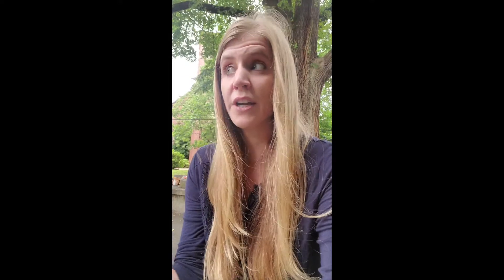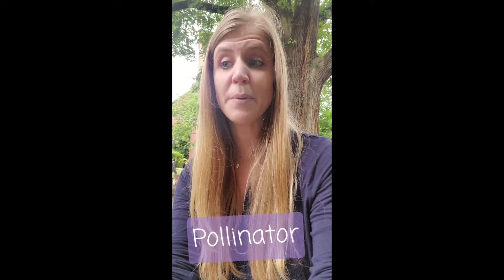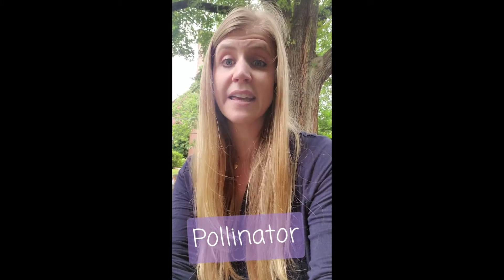Did you know that here at Central, we have our very own pollinator garden, also known as a pollinator-friendly garden? But you may be wondering, what is a pollinator? A pollinator is a certain type of insect, like bees and butterflies, that carry pollen to a plant and allow fertilization, which allows for more plants to be able to grow.